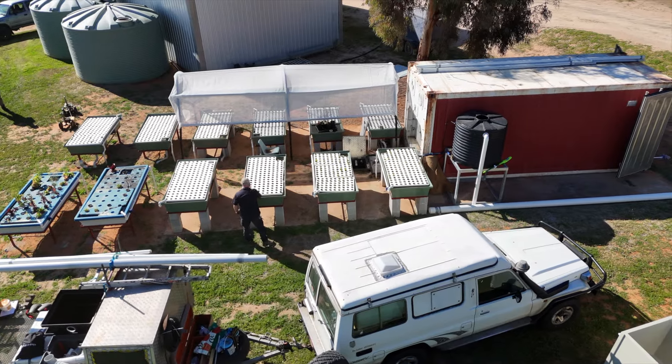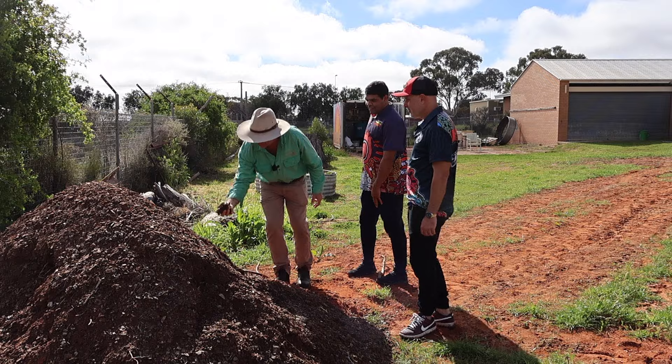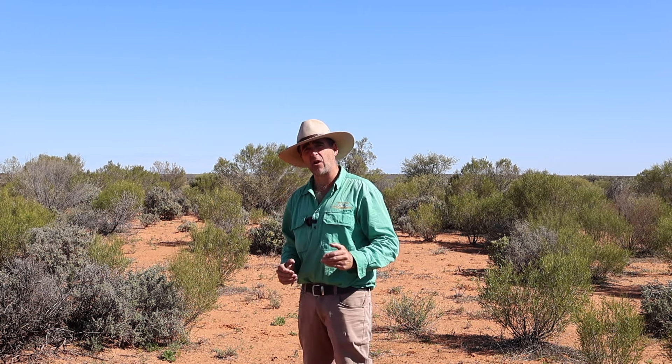These two schools are at very different stages — Menindee well established and Wilcannia just beginning on the journey. We're going to have a look today and see the two very different outcomes that these schools are getting from their fantastic aquaponics systems, and we'll find out more about how they work and how they grow.